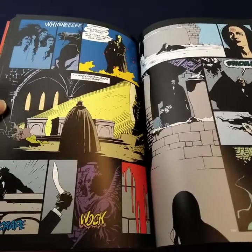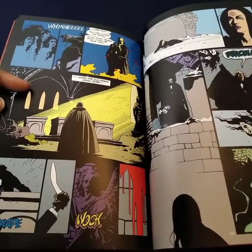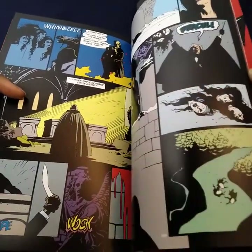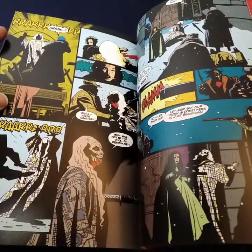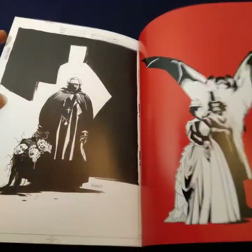I wanted to see the colors. Now looking at this, I couldn't imagine not seeing this in color. I'll go ahead and flip to the back.